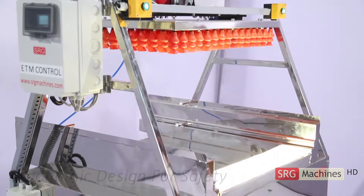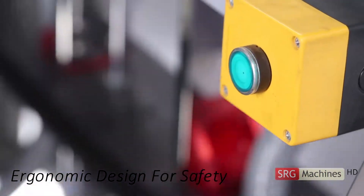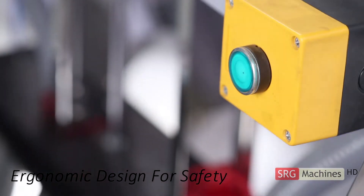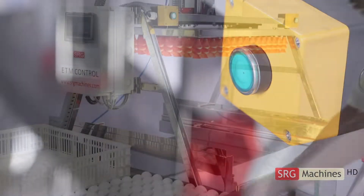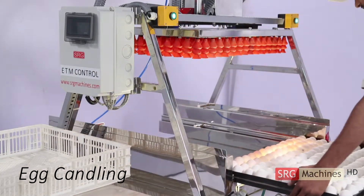The AutoPak's core design reflects engineering ergonomics for continuous operation and safety. Setter tray loading is extremely easy and comfortable for men and women of all heights and sizes.